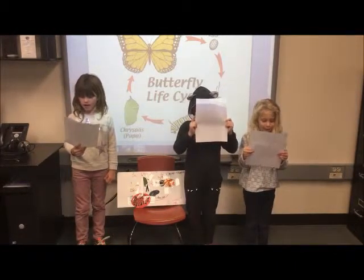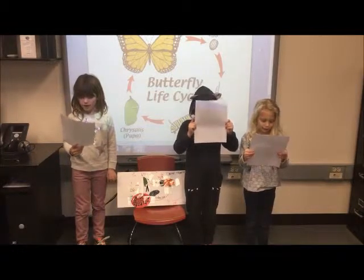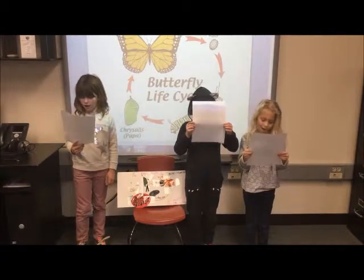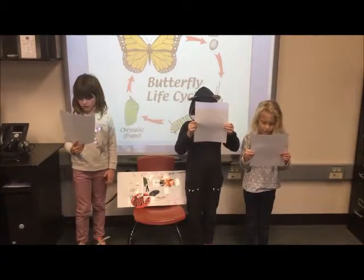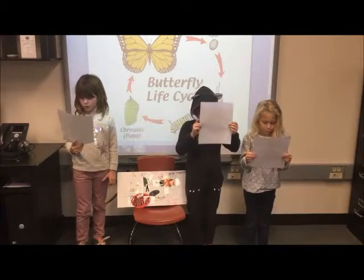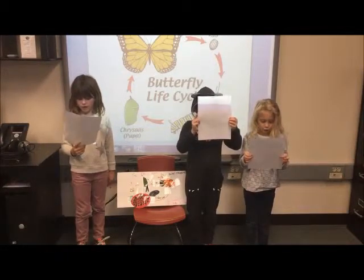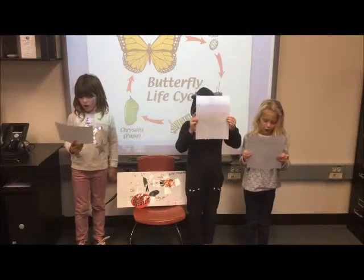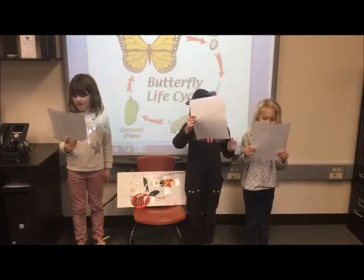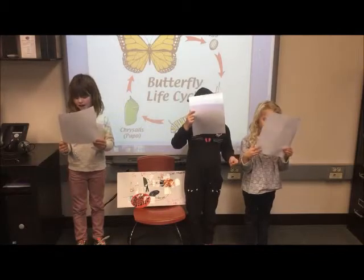Did you know that an egg is where insects grow inside? When it hatches, it is now a larva. Then it becomes a pupa, and then the insect will be all grown up. The life cycle keeps going around.